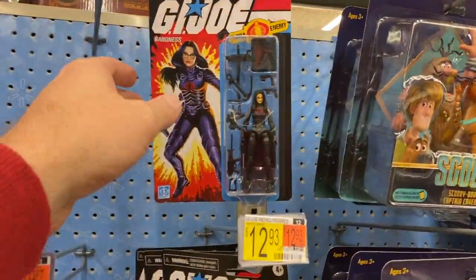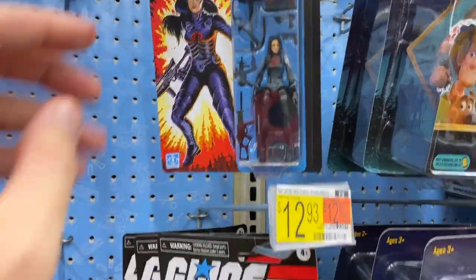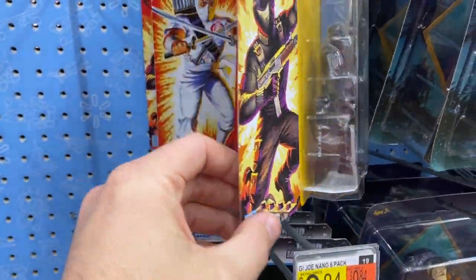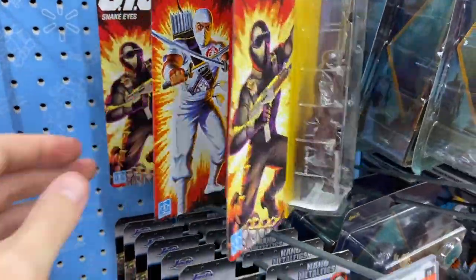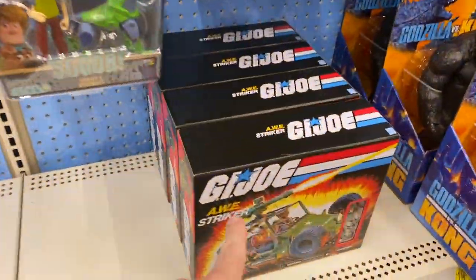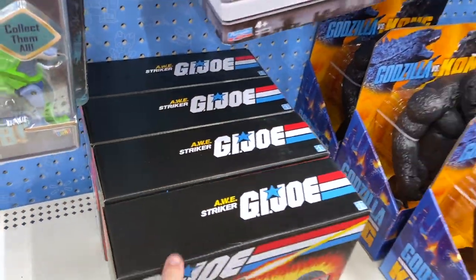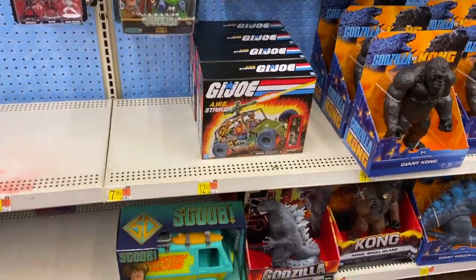Here we go — this is cool. We'll go ahead and pick up some of these. We'll pick out the best carded ones. I haven't seen these yet, and also I only see the Striker vehicle so we'll grab a Striker vehicle as well.